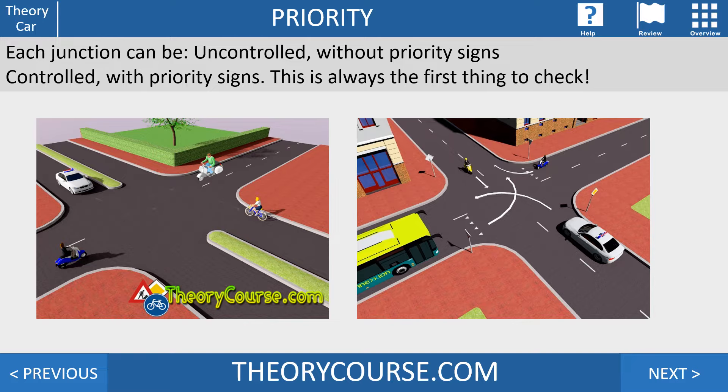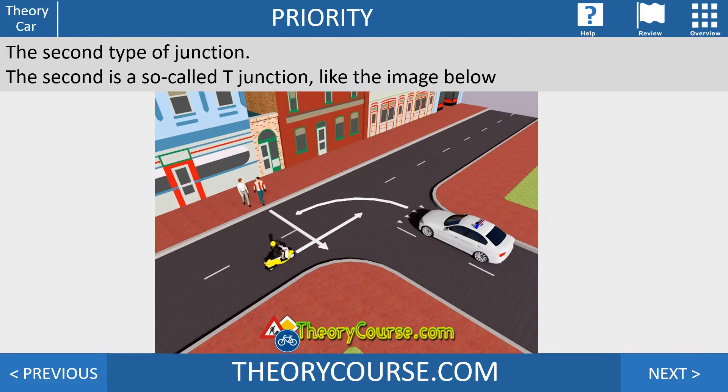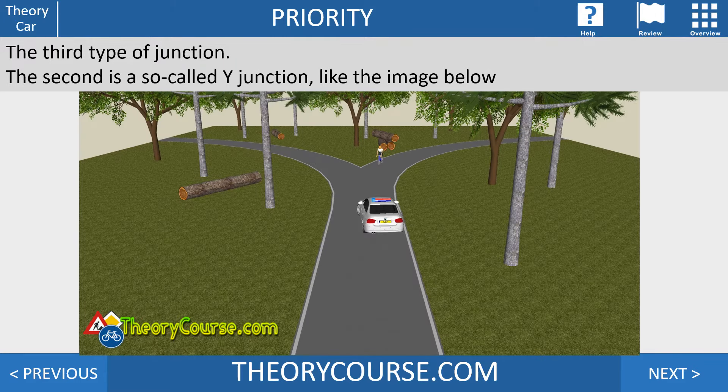Whether you have priority or not — if it's controlled or uncontrolled — it's always the first thing you check. The second type is the so-called T-junction, which looks like the letter T. The third type is the so-called Y-junction, which looks like the letter Y.